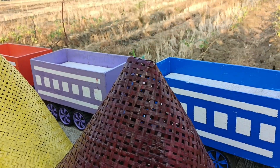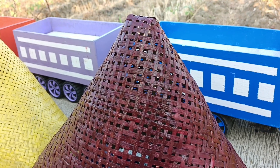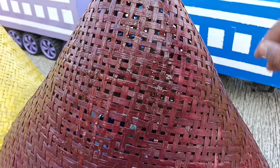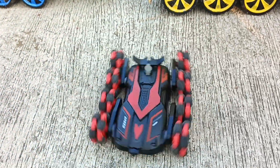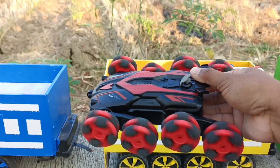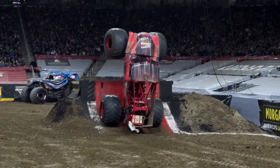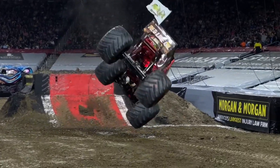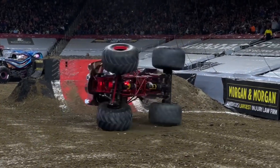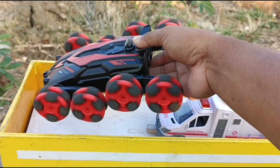Kita lanjut buka kerucut warna coklat teman-teman. Ayo tebak isinya apa lagi? Bim salah, bim. Wadidaw — ada mobil setun.